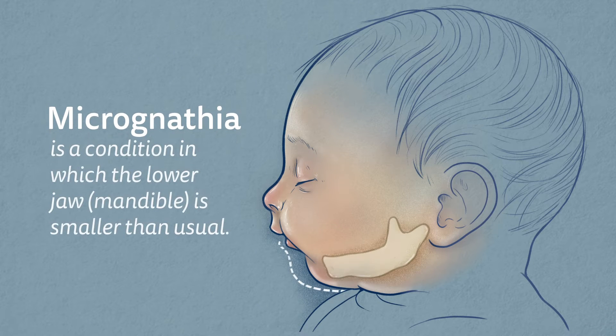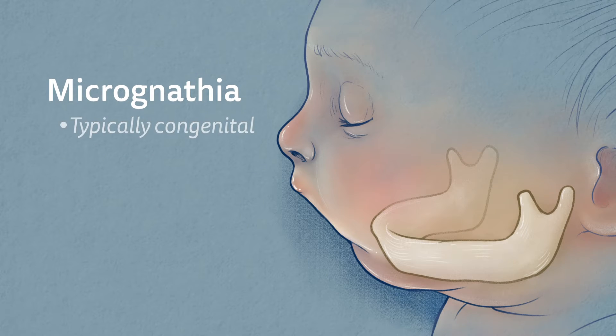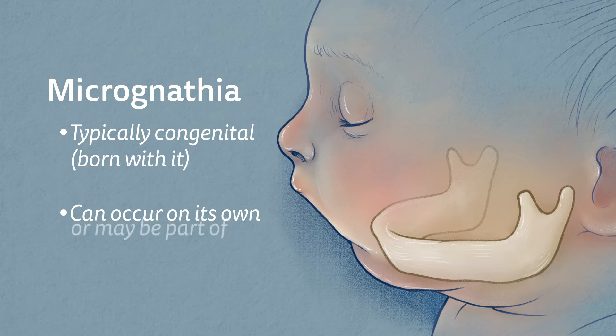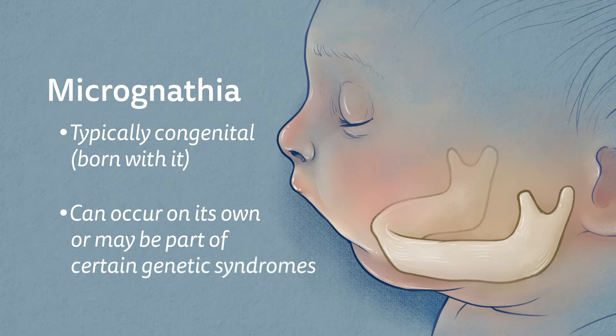Micrognathia is a condition in which the lower jaw or mandible is smaller than usual. Micrognathia is typically congenital, meaning babies are born with it. It can occur on its own or may be part of certain genetic syndromes.